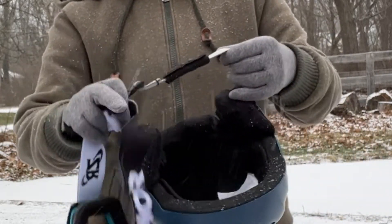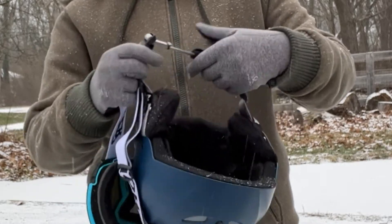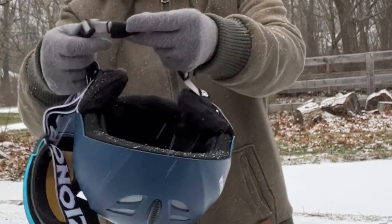On the helmet, it's very nicely padded and it's very sturdy and secure, and you even have a chin strap on it.